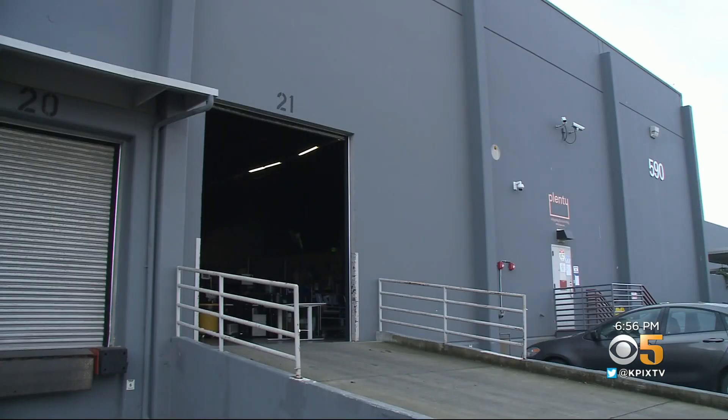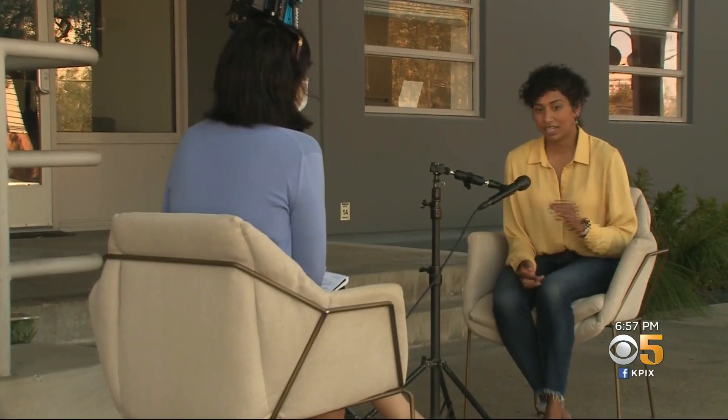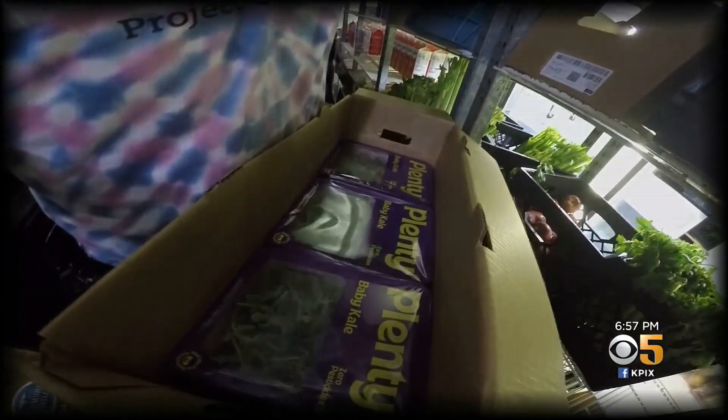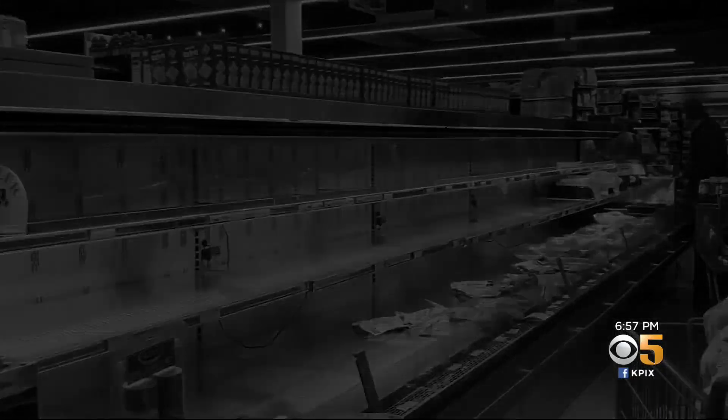That source is Plenty, an indoor vertical farm company in South San Francisco. Plenty's spokesperson Shireen Santosham said the six-year-old startup tripled donations to food banks and grocery stores when coronavirus and lockdowns disrupted the food supply chain.